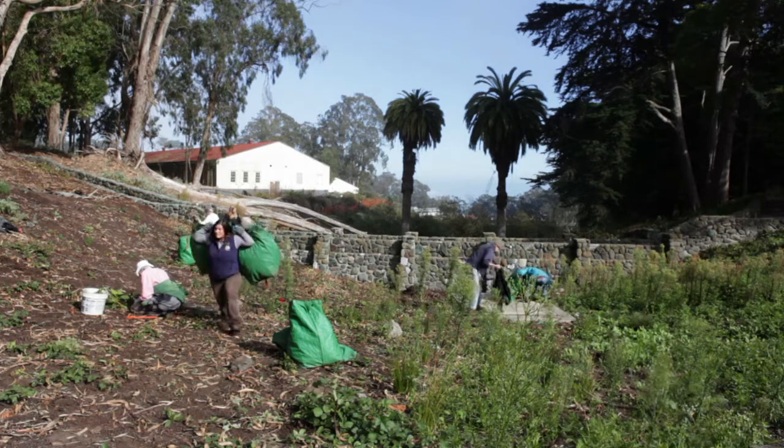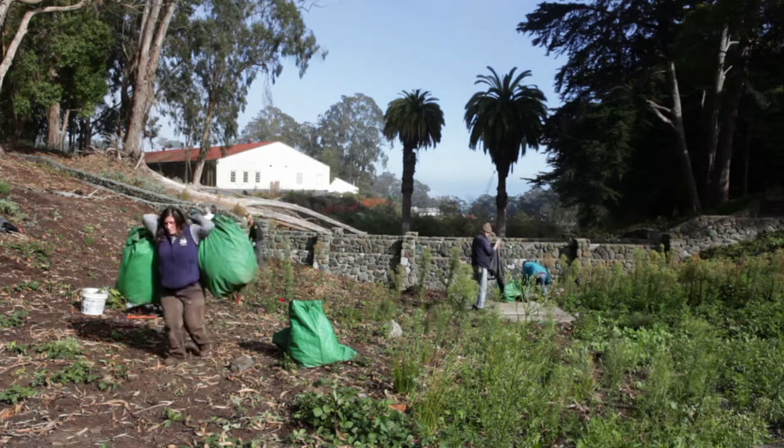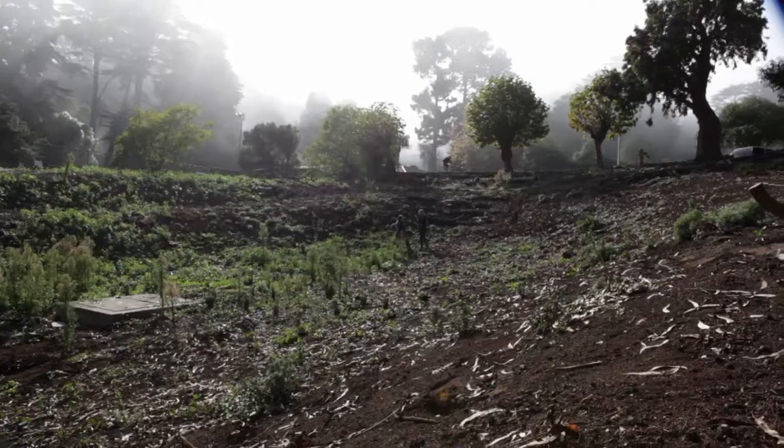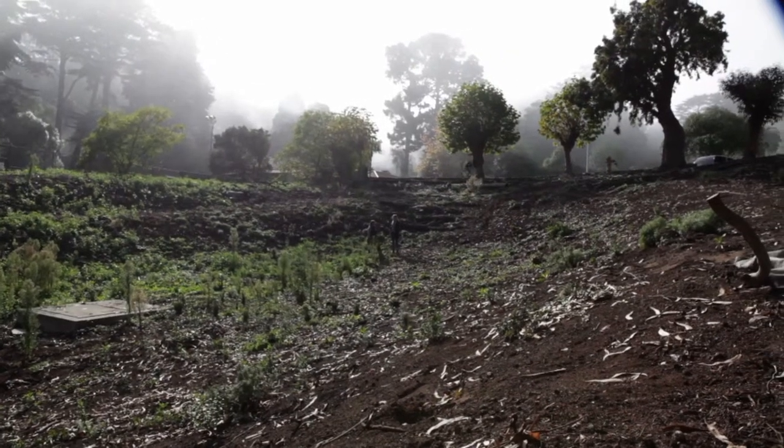I'm Vanessa Stevens, a biological science technician for the Presidio Trust and site manager here at Dragonfly Creek. We have a regular drop-in program with park stewards, and we were essentially making space for new plantings that we'll be putting in on December 3rd.